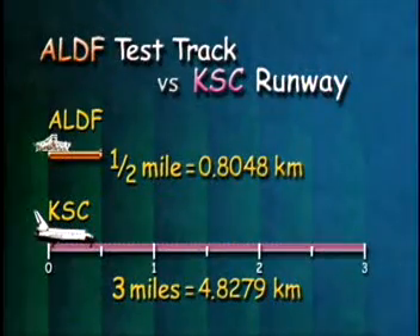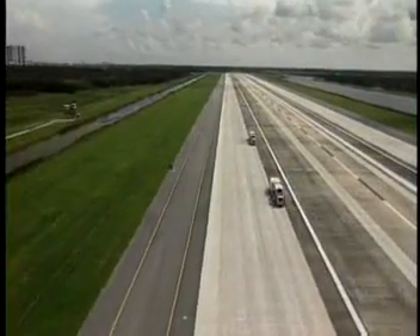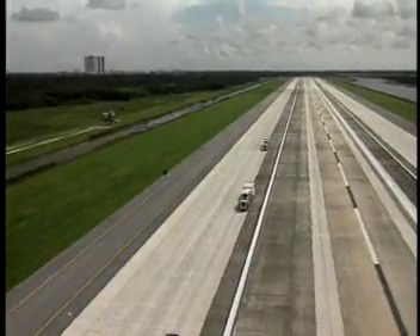Our job was to find out how to smooth the rough runway surface to reduce tire wear without making it too slippery when wet. We started right here at the ALDIF, but because the test track is only a half mile long and the runway at Kennedy is three miles long, we really couldn't take a bunch of short-distance runs and add them together to accurately predict the wear for a whole shuttle landing. We needed a full-scale test.